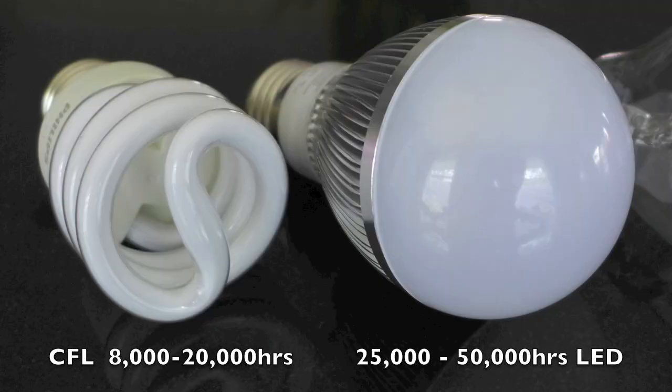LEDs are claiming lifetimes of about 25,000 to 50,000 hours and CFLs about 8,000 to 20,000 hours — basically LEDs last about three times longer than CFLs. To put that in perspective, an average light bulb in a home is only used for about 1,000 hours a year.